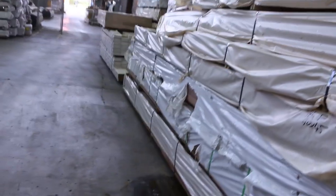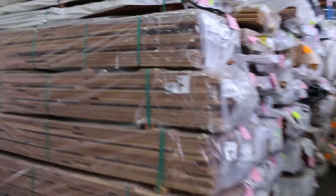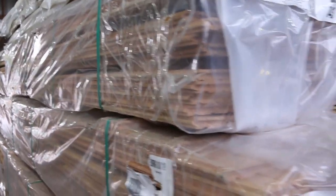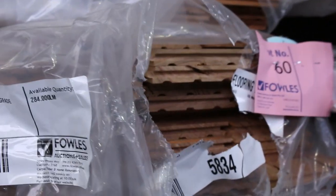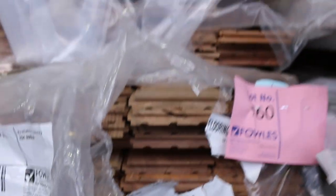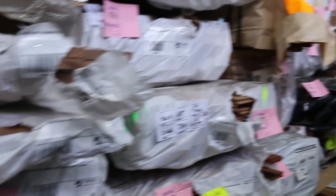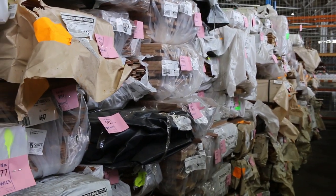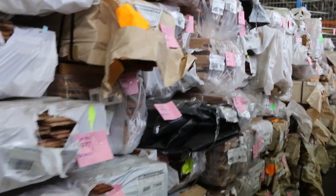Over this side, you can see plenty of packs of timber flooring in various species and sizes. In the front there's some 130 by 19 wormy chestnut, but there's a whole heap of other varieties. It's a good range — all listed in the catalogue with quantities, sizes, and species.